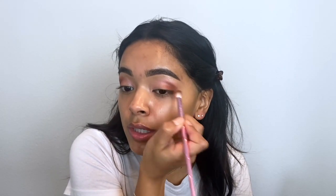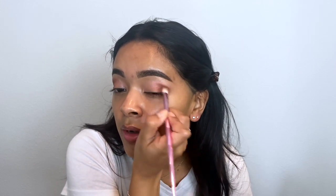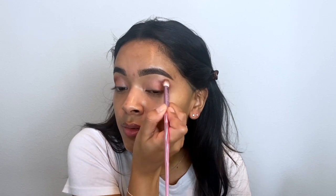Now I'm going to take the brown shade and put it in my outer V to make it a little darker right there. With the pink shade, it looks really pretty — it turns into a brown-pink color. I want to blend it in with the pink shade for a better transition. That looks good, so I'm going to leave it there and then add the glitter.